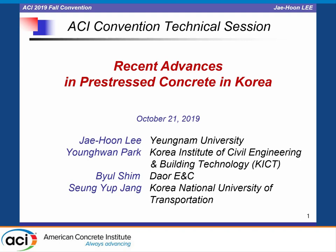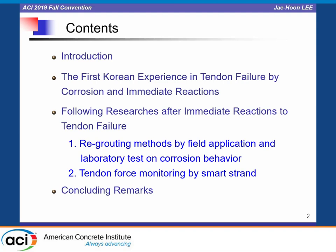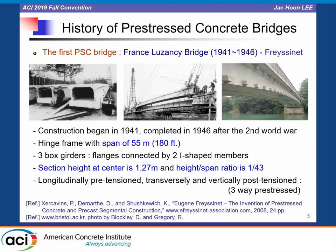Good morning everyone. Today I'd like to talk about the recent advances in prestressed concrete in Korea with my colleague Dr. Pa at KYCD, Dr. Sim at DAORI ENC, and Professor Jung at Korean National University of Transportation. In the last spring convention in Quebec, I introduced the first Korean experience in tendon failure by corrosion and immediate reactions. The major topics today are re-grouting method and tendon force monitoring.